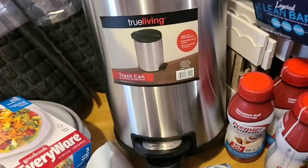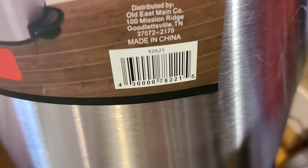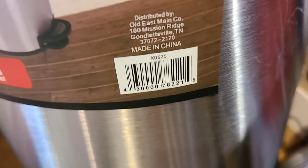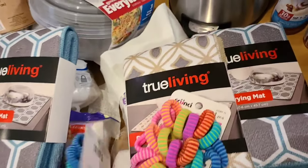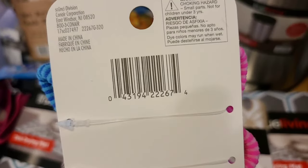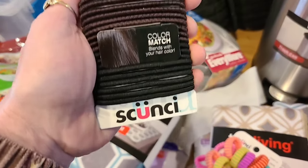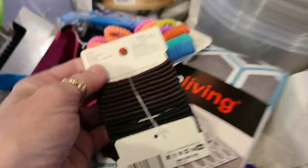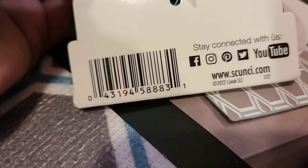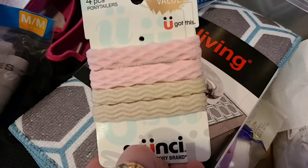The stainless steel True Living trash can. We have the little girls' multicolor 21-piece hair ties. We have the scrunchie — a mix of black and brown — and then the scrunchie in pink and tan.